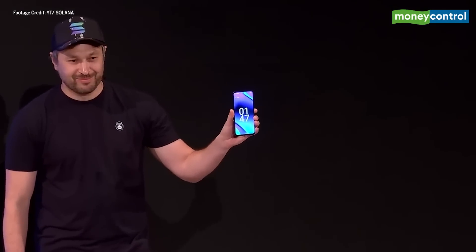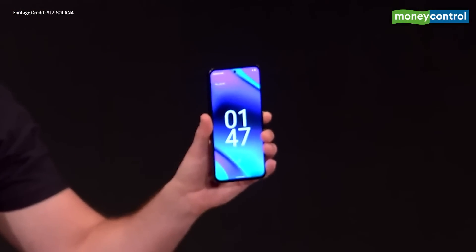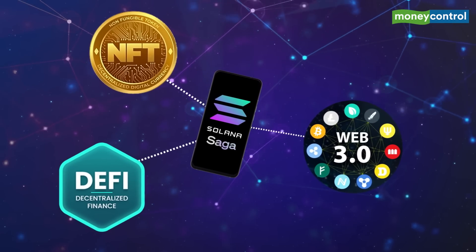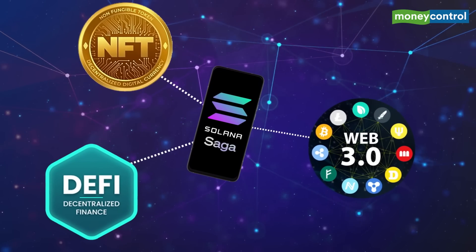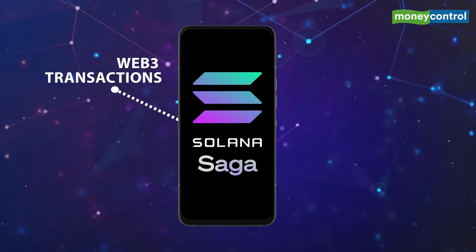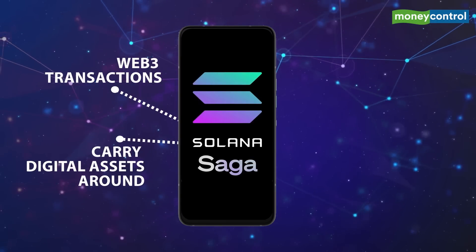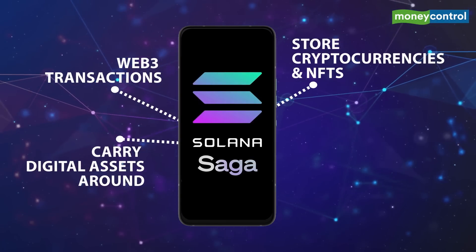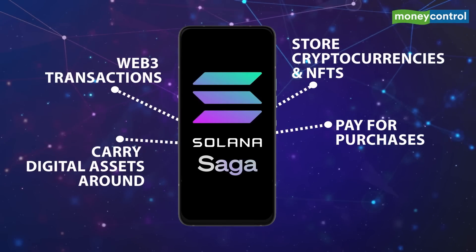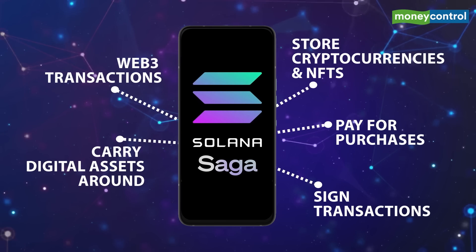This blockchain-focused smartphone aims at making the whole crypto experience simpler and more secure. Solana, as we know, is one of the fastest growing ecosystems in crypto, with thousands of projects spanning DeFi, NFTs, Web3 and many more. Saga will enable users to do Web3 transactions on mobile, carry digital assets around anywhere, store cryptocurrencies and even NFTs in your pocket, pay for purchases through Solana Pay, and sign for transactions from anywhere, anytime.